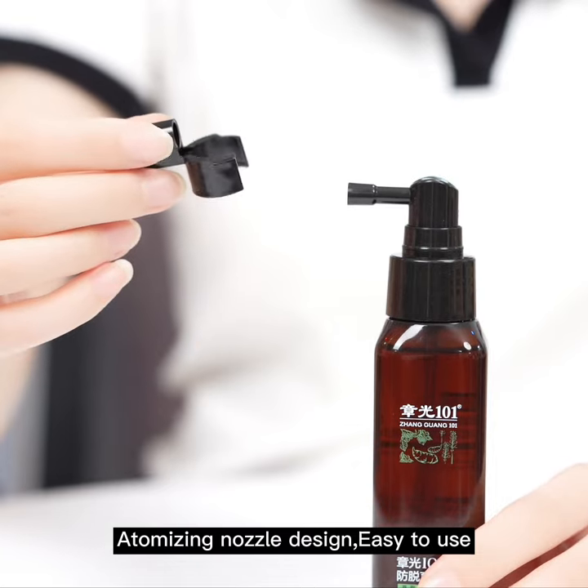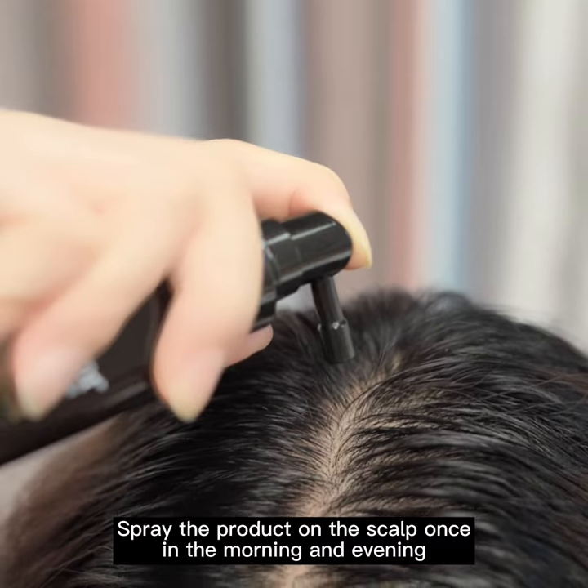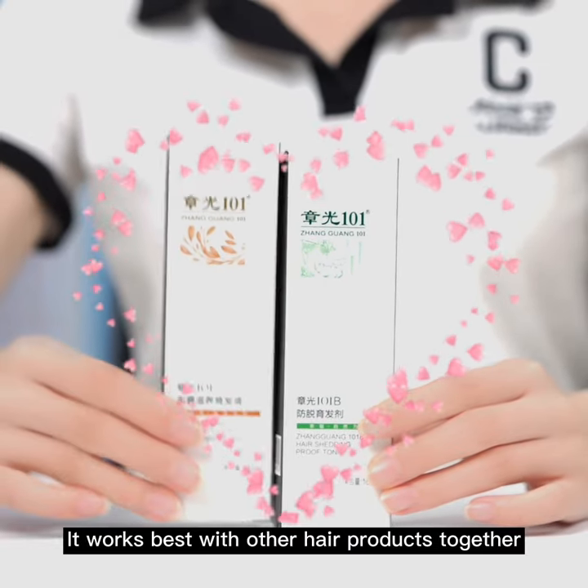Atomizing nozzle design, easy to use. Spray the product on the scalp once in the morning and evening. It works best when used together with other hair products.